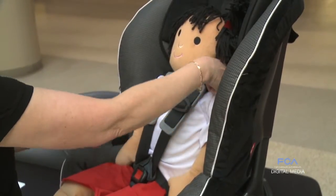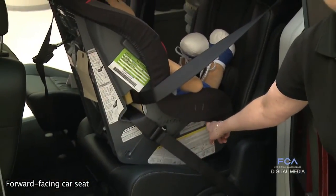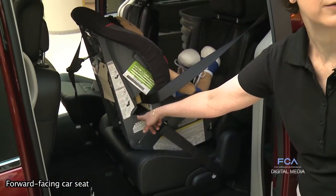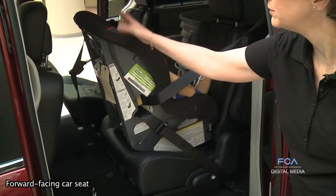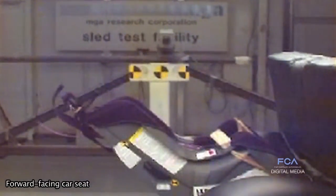There's a type of car seat called a convertible car seat that you can use first rear-facing, and then as the child grows, you turn it around to face the front of the vehicle. These car seats will have two separate paths for the seat belt to go through. A common mistake is using the wrong belt path when installing it either rearward or forward-facing, meaning the seat won't be held in the vehicle properly and in a crash it could come loose, injuring the child.